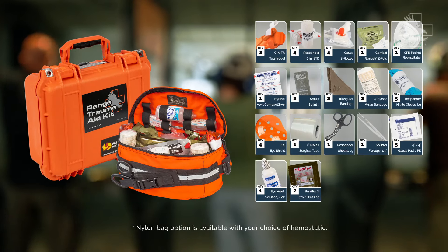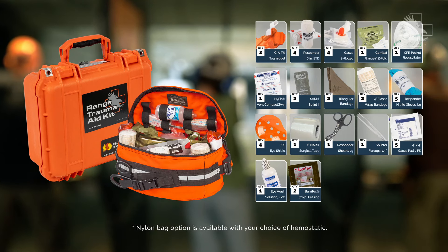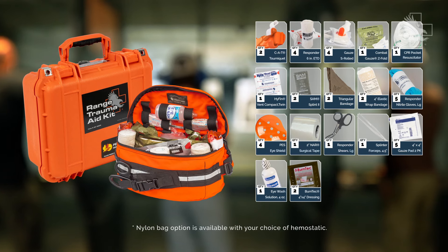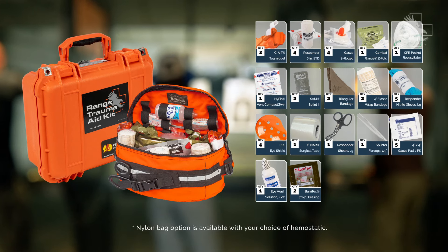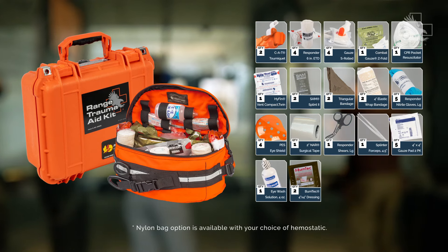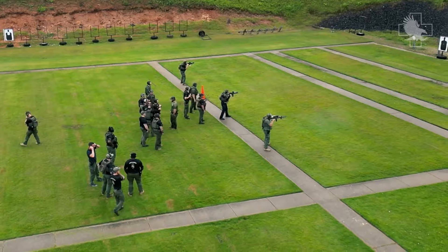Along with two of the world's leading genuine Gen 7 CAT tourniquets, this kit includes multiple emergency trauma dressings and combat gauze to address major bleeding, burn tech for soothing first, second, and third degree burns, eye wash and an eye shield, and other minor injury treatment supplies to address a variety of range-related injuries.